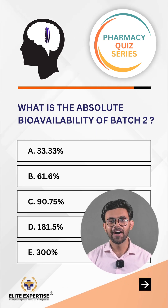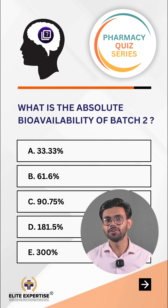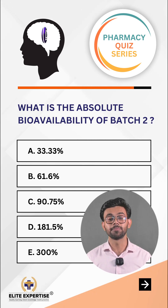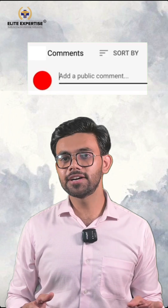Your options are: Option A 33.33%, Option B 61.6%, Option C 90.75%, Option D 181.5%, or Option E 300%. If you know the right answer, you can mention it in the comments and our team will pin the right answer.